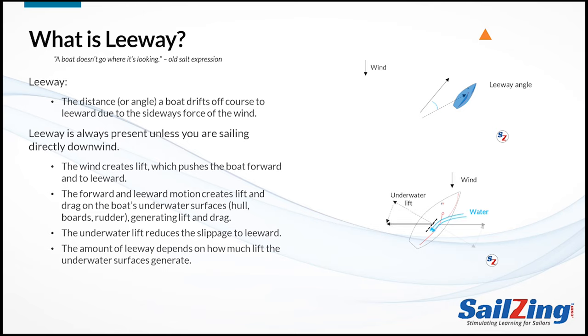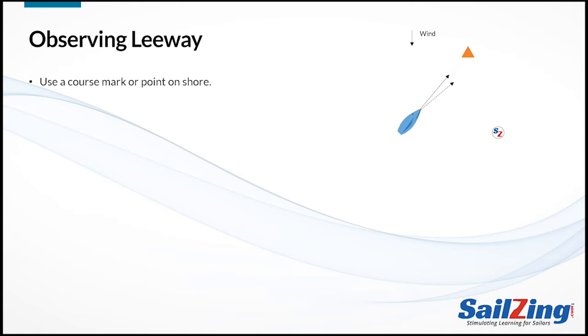The amount of leeway depends on how much lift the underwater surfaces generate. You should try to be sensitive to the amount of leeway your boat is experiencing. Normally it's not too noticeable, but you should still be aware of it, especially if it increases. The easiest way to observe it is to use a course mark or point on the shore — if the bow is pointed towards the mark, you'll soon see that your actual progress is taking you lower than the mark.